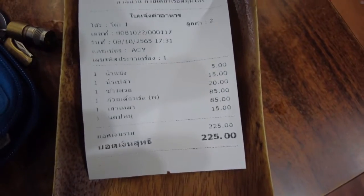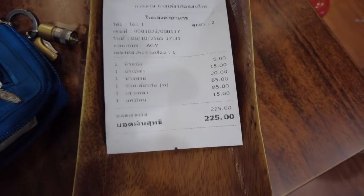The final bill is 225 baht. There's no service charge or anything, so that's a good thing. All right, take care.